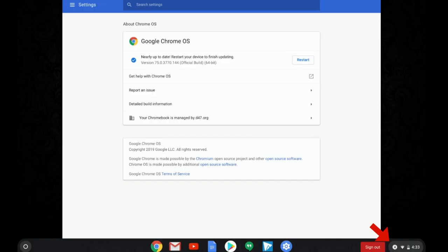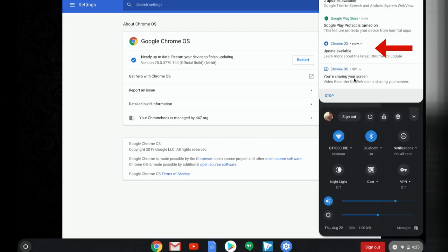It's very important that you apply the updates. If they're pending and sitting there in the notification section, look for that notification and click Apply and Restart.